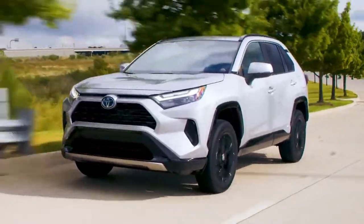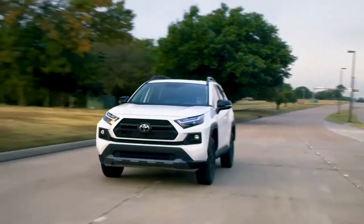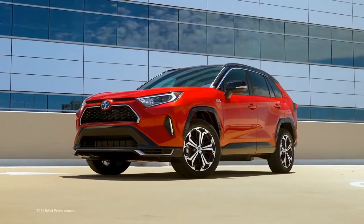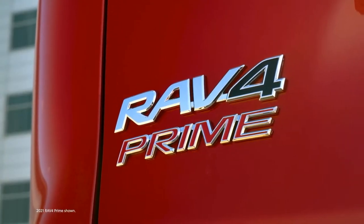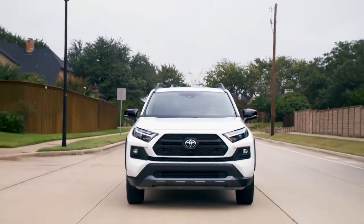Whether for everyday travel or trailblazing adventure, the fifth-generation RAV4 is an all-around adventure seeker with impressive features across the lineup. There are now 16 takes on the RAV4 formula — 18 if you count the two plug-in hybrid grades of the related RAV4 Prime model. Each grade offers a different take on the RAV4 experience so that everyone can find the vehicle that fits their lifestyle.